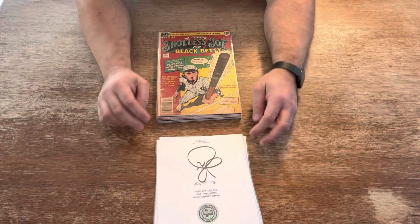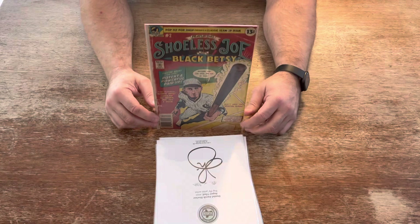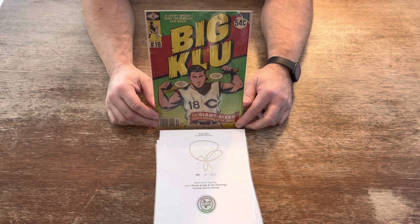Next, Shoeless Joe and Black Betsy — Shoeless Joe Jackson — 356 prints made. This is number 100 of 356. Next, one of the nicest ones: Big Clue — Ted Kluszewski — wearing that Cincinnati Reds cutoff shirt. Only 115 of these gems were made. Beautiful.